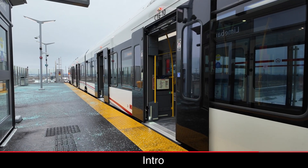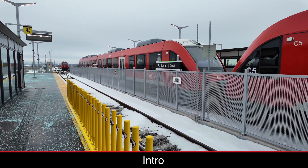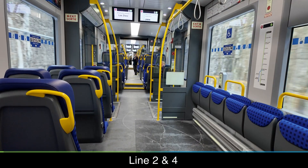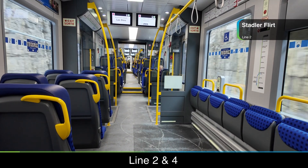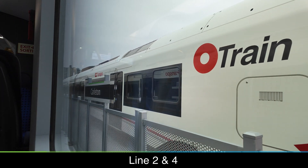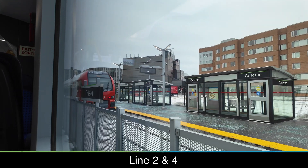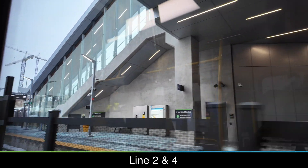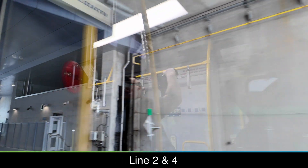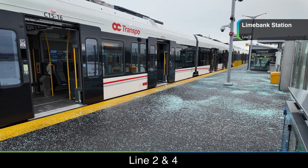Line 2 and 4 are very different compared to the existing O-Train, and use heavy rail vehicles — both Alstom Coradia Lint and Stadler Flirt trains — while Line 1 and 3 will use Alstom's Citadis Spirit. Opening on January 6, Line 2, or the Trillium Line, reopens. It's been upgraded with more double-track sections to allow for higher frequencies of every 12 minutes. Seven new Stadler Flirt trains were ordered to serve Line 2 in addition to some of the existing Alstom Coradia Lint trains, which will also serve the brand new Line 4 Airport line, also opening on January 6.